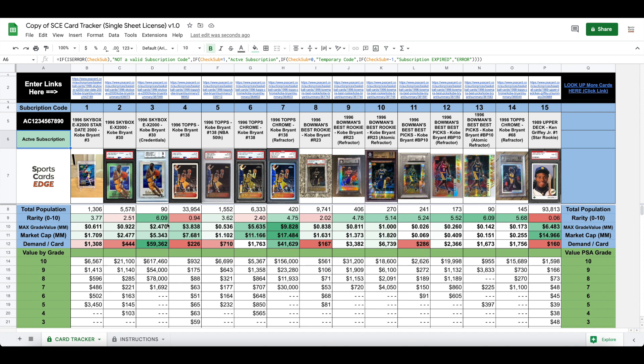For example, you can see I included Ken Griffey's Upper Deck rookie here — there's 93,000 of them graded. At a hundred thousand or more cards graded, the rarity is almost zero; it's not very rare. As you get down to about a hundred cards, you can get between a five and a six. And if you got all the way down to just one graded card by PSA, that would be a rarity of ten out of ten.